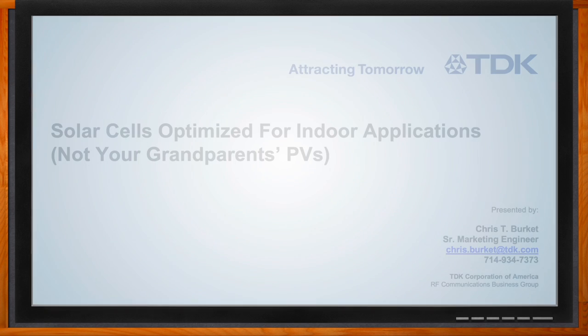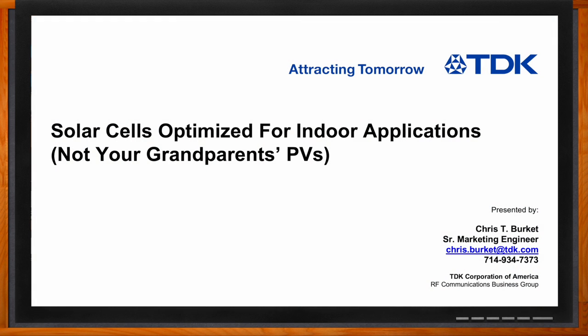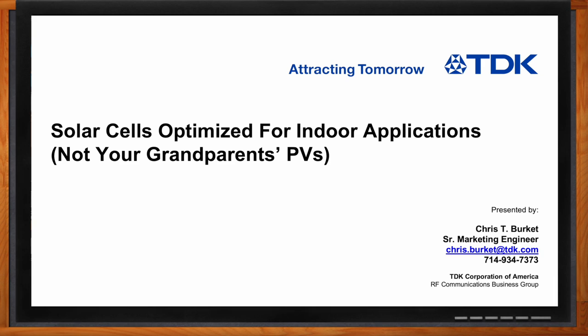And before we get started, don't forget to click that link. There you can find even more information about this topic from TDK. Hi Chris, thank you so much for joining me. Hi Amelia, good to talk to you again. Okay, so we're talking about solar cells specifically designed for indoor applications today. But before we get started, Chris, can you give us a refresher on the basics of photovoltaic cells?